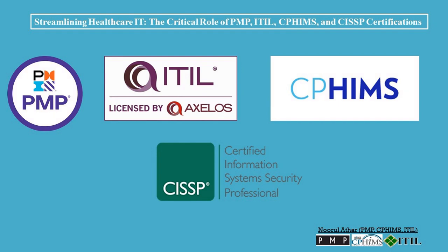Today, I'm going to be talking about how the PMP, ITIL, CWIMS, and CISSP certifications can help you manage running Healthcare IT.